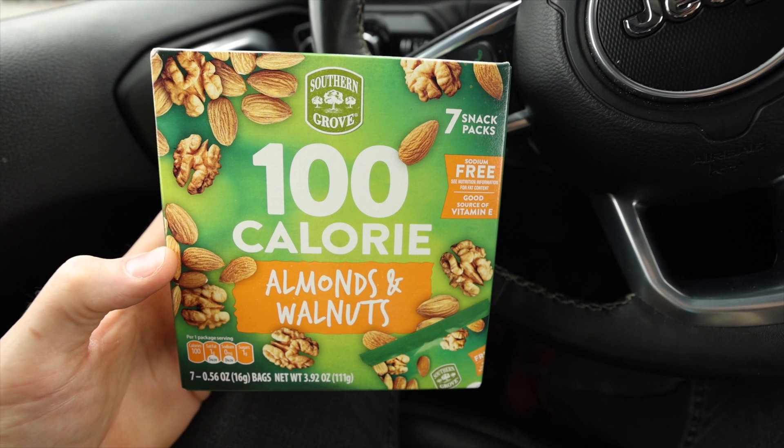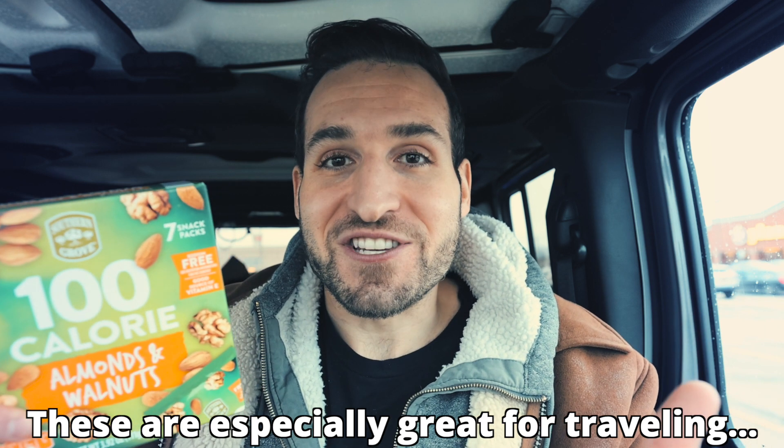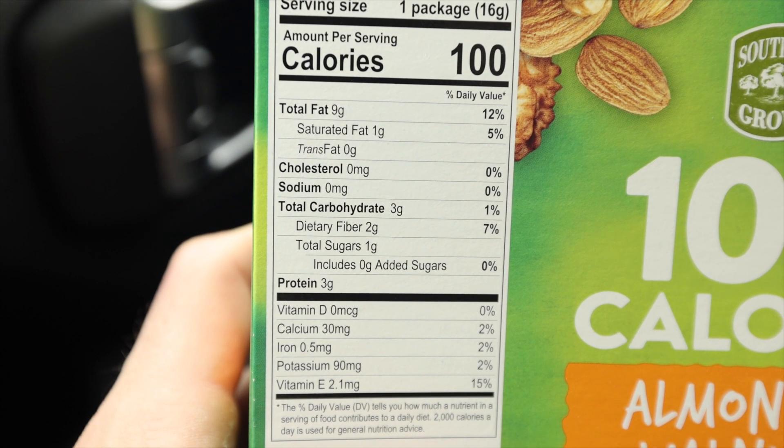Another great nut snack option are these Southern Grove 100-calorie snack packs — almond and walnut snack packs. Portion control is built right in, which is a huge help since it's easy to overeat nuts. It's a raw nut mix with no added oils or garbage. Every snack pack has just 100 calories and only one net carb. This box of seven snack packs is just $2.79 at Aldi — a fantastic price for pre-portioned nuts, especially given the convenience factor.